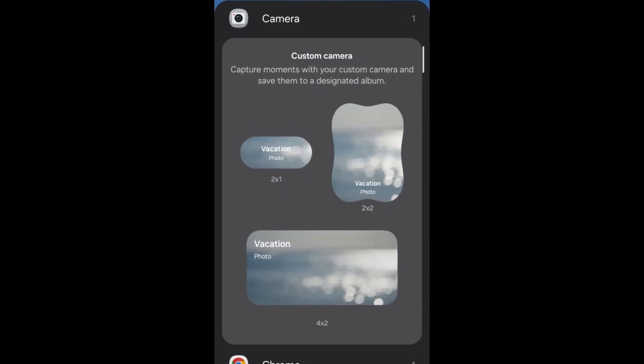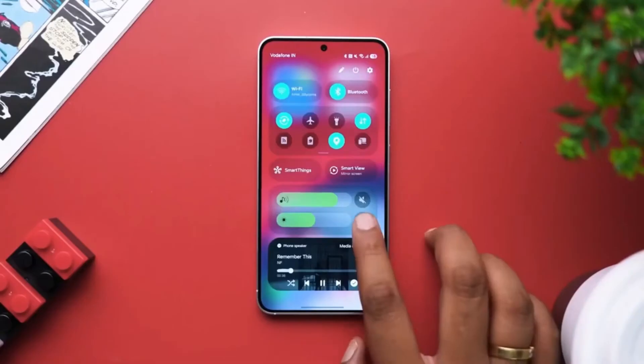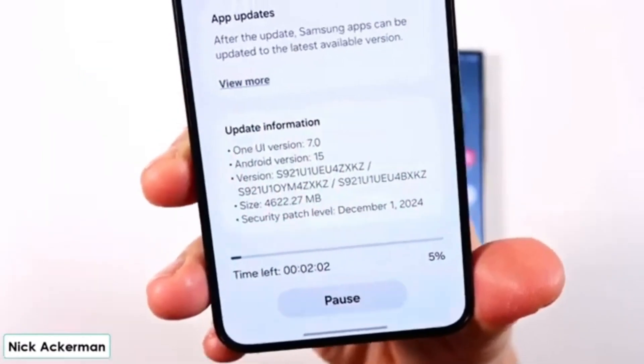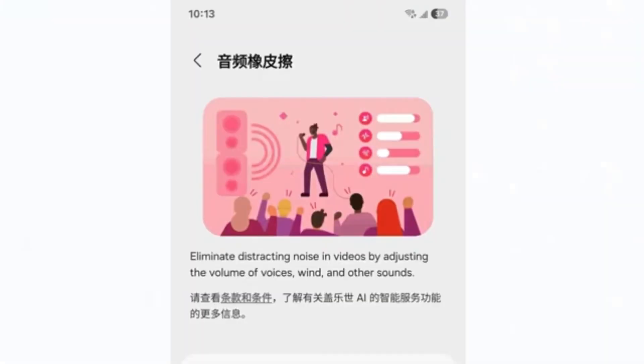The first thing that catches your eye is the revamped Quick Settings panel, which places Wi-Fi, Bluetooth, and essential toggles right at the top for quick access. The music widget now has smooth, interactive animations that add a premium feel to everyday use. Customization options have also leveled up, allowing users to tailor the panel to their exact needs.